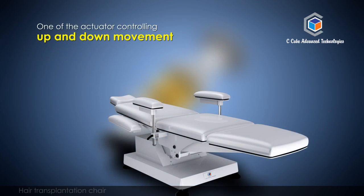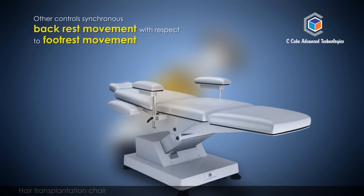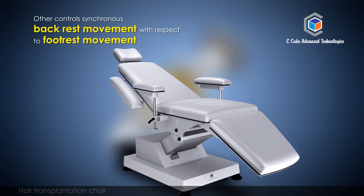One actuator controls up and down movement, and the other controls synchronous backrest movement with respect to footrest movement.